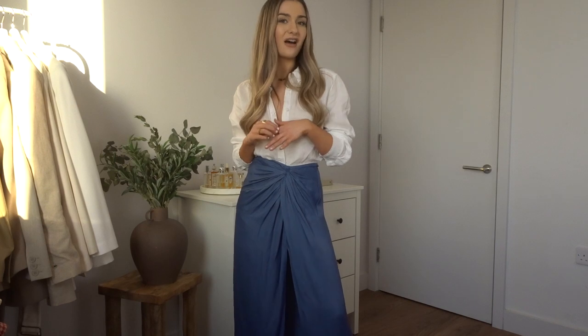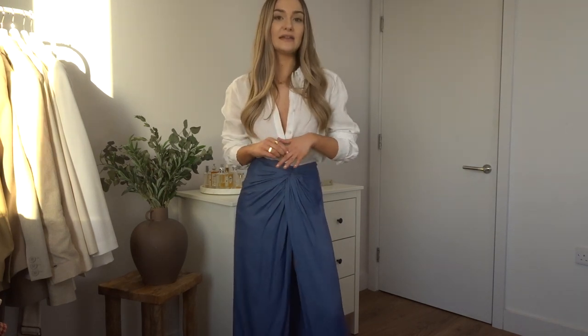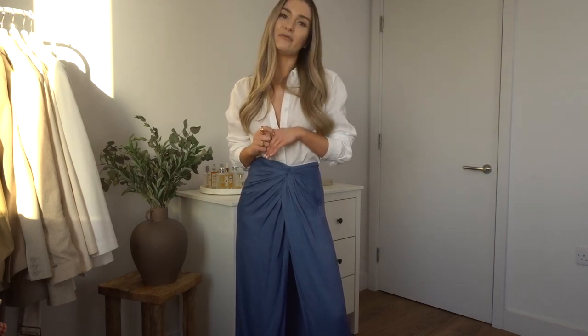That is everything I had to show you for today's Zara haul. I really hope you enjoyed the video — do let me know what your favourite pieces are, and if you've got any ideas for other videos you'd like me to film, just let me know. Thank you so much for watching and I will hopefully see you in my next one. Bye!